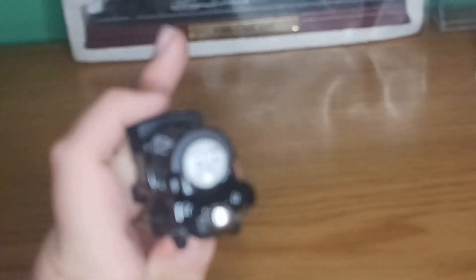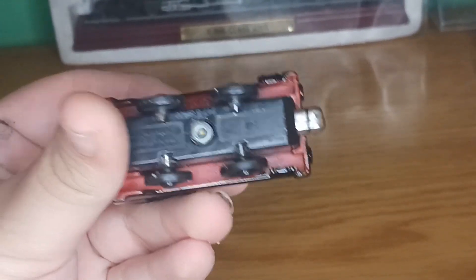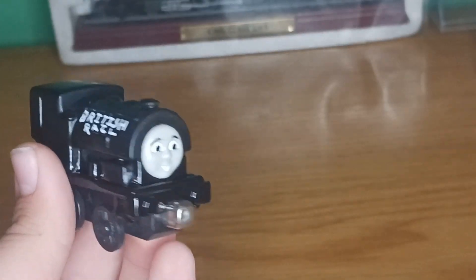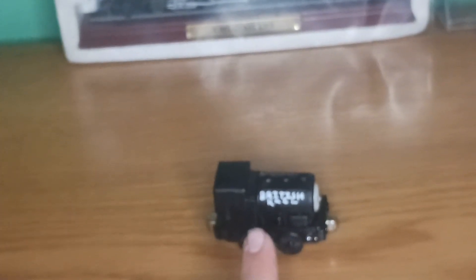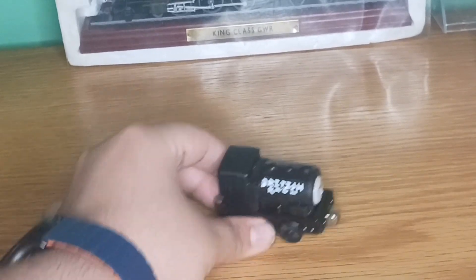So as you all know, this custom is made from a take-along Bill or Ben — I chose Bill for this one. Now I don't know what to do with Ben, but at the very least I managed to make a British railway engine from the Railway Series, and I even gave him the British Rail lettering on his sides.